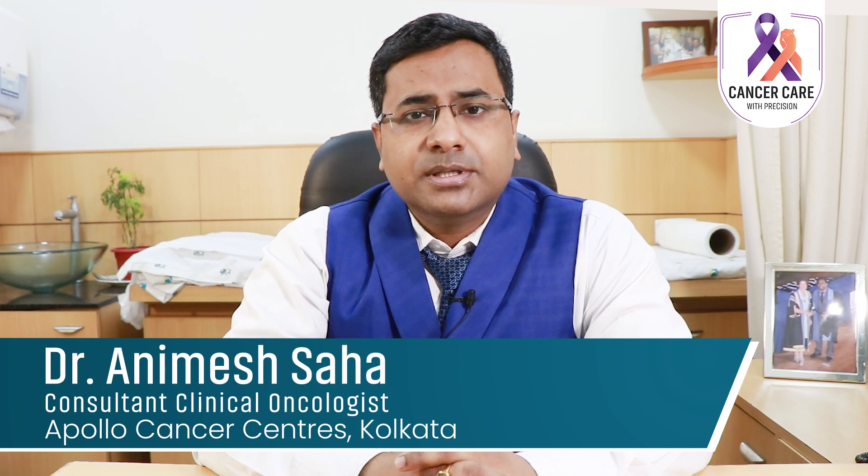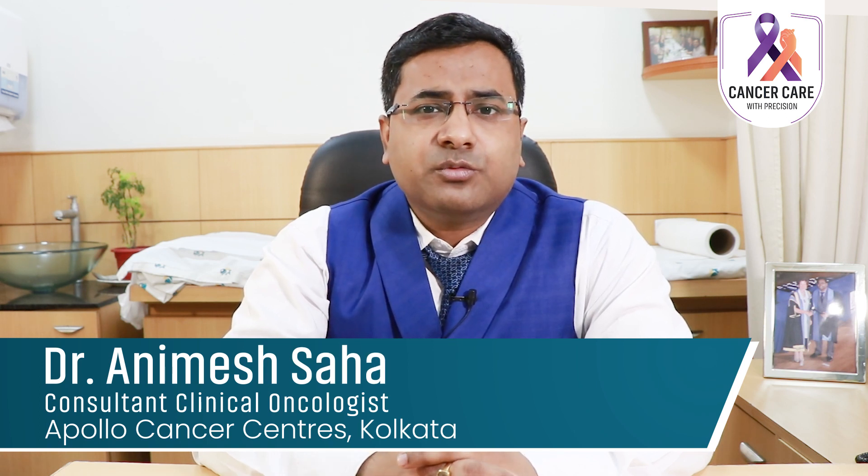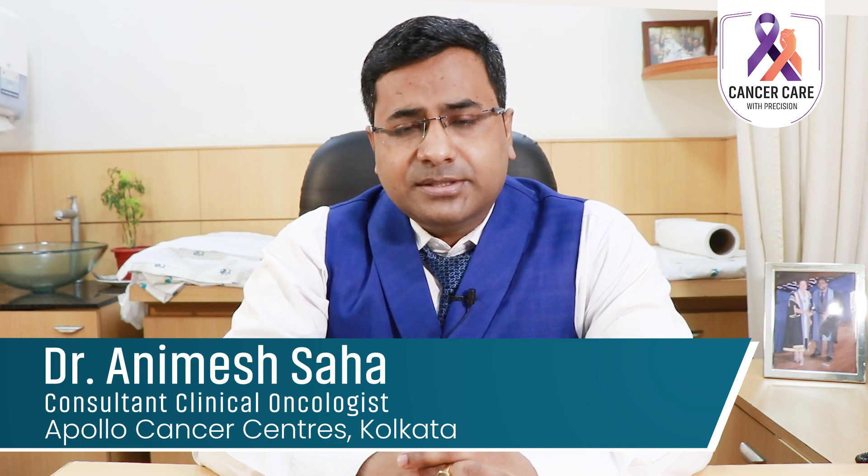Metastatic breast cancer is usually incurable. The aim of treatment is to try to control the cancer, control the symptoms from the cancer, and try to improve the quality and quantity of life of the patient.